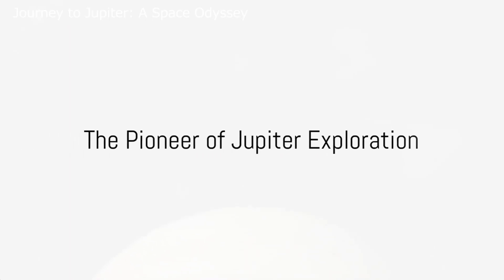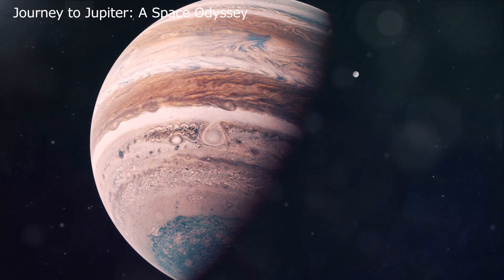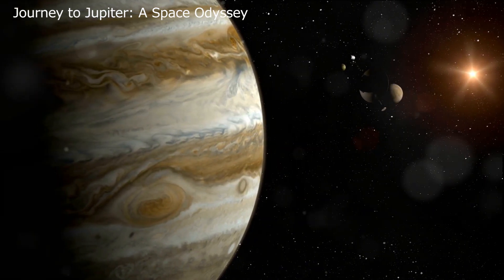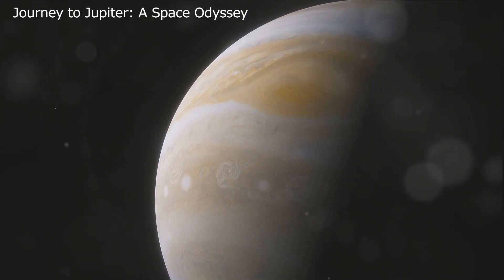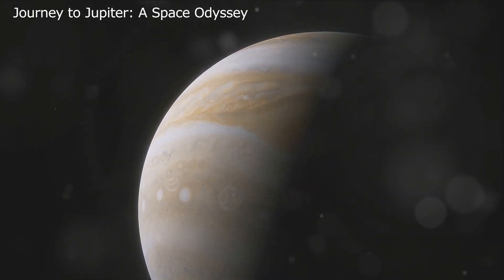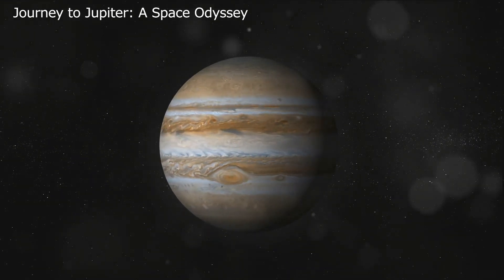Have you ever wondered what it's like to explore Jupiter, the largest planet in our solar system? Our journey begins in the early 70s with NASA's Pioneer 10 mission — the first spacecraft to reach the colossal gas giant Jupiter, launched in 1972. Pioneer 10 was tasked with capturing the first close-up images of Jupiter, studying its intense magnetic field, and investigating its radiation environment. Despite the official end of the mission in 2006, Pioneer 10 continues its silent voyage towards the outer region of our solar system, paving the way for future exploration.